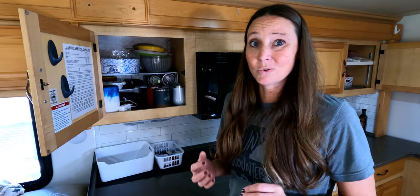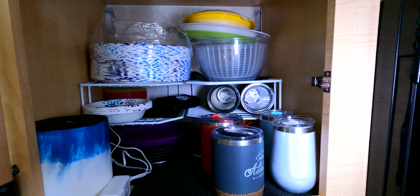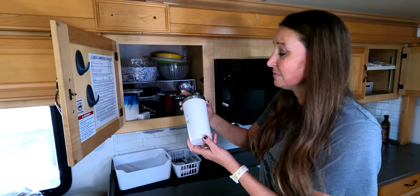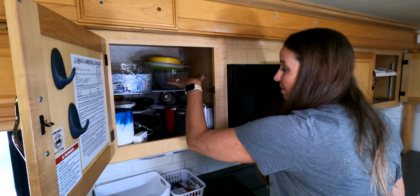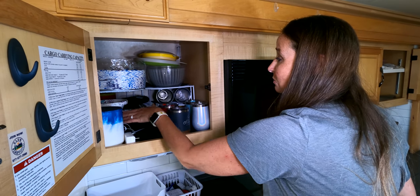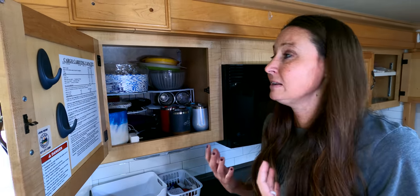Another hack for RV organization is making use of the whole space. This particular cupboard is huge, so I've used these racks to create extra tiers of storage. I've got my plates, my bowls, and some larger travel-style coffee cups on a rack in the back, and then this gives me extra space at the front for mugs and wine glasses. Using rack systems versus one big open cupboard lets you fit so much more and keeps things organized.